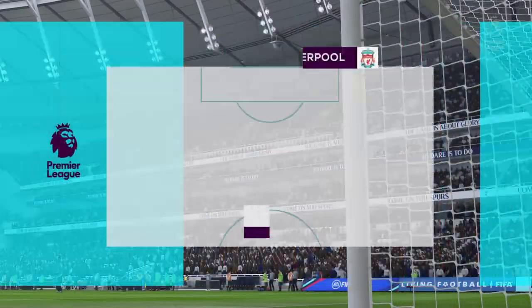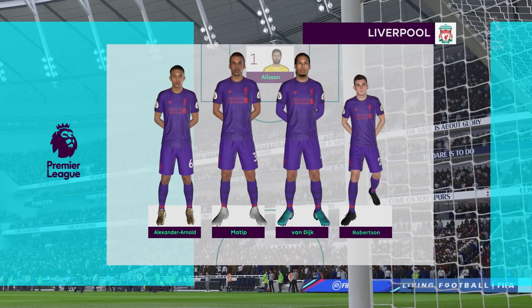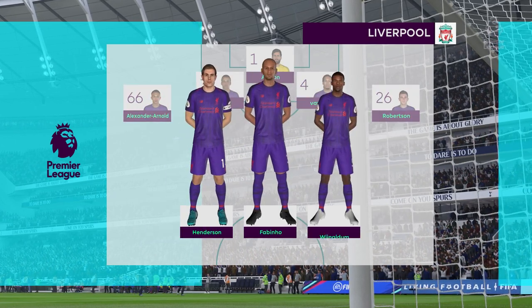This is the Liverpool side. Joel Matic starts with Virgil van Dijk at the back. Georginio Wijnaldum starts with Jordan Henderson in midfield. And here is just the one main attacker in this line-up.